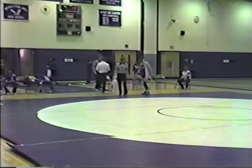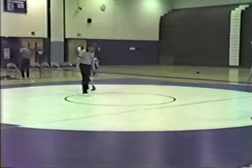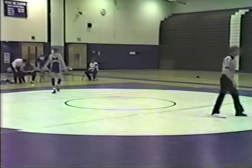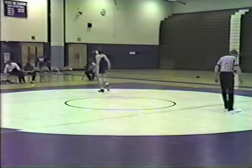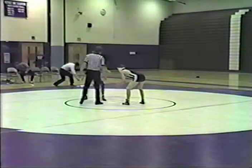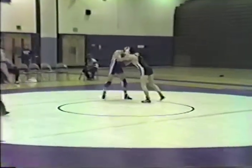Also, a forfeit awards six points to a team. If one team has a wrestler in a weight class and the other team doesn't, that weight class gets six points for his team. So there are a lot of ways to score points here, and right now we stand at a deadlock 12-12 in the 138-pound weight class with Scott Higgins going back into action against Matt Ripley of Penridge.